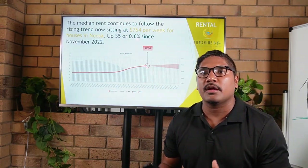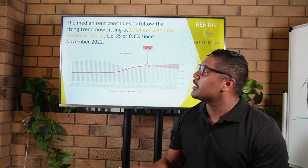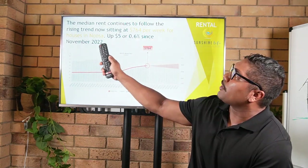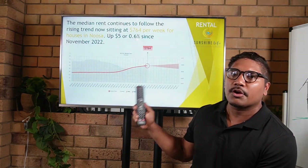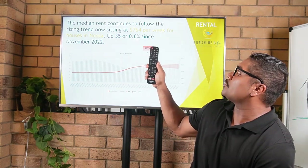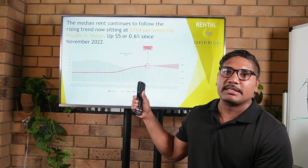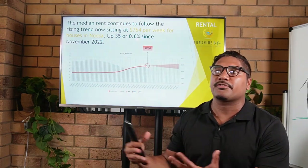Turning to the rental side: the median rent continues to follow a rising trend, now sitting at $764 per week for houses in Noosa as of January 2023 — up by $5 or 0.6% since November. This tells us that Noosa rents are rising. Much like the rest of the state, we do have a rental crisis and Noosa appears to be no different, with rents rapidly rising. At a macro level, supply is pretty grim, so we're most likely to continue seeing this same trend.